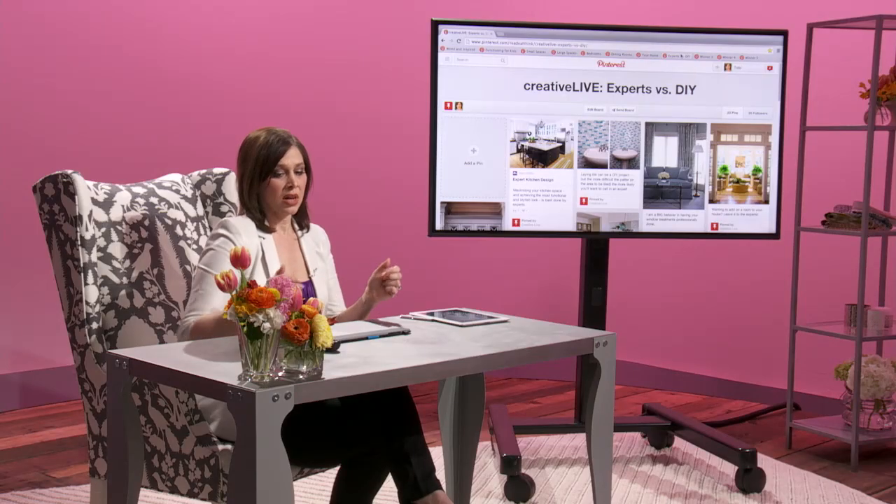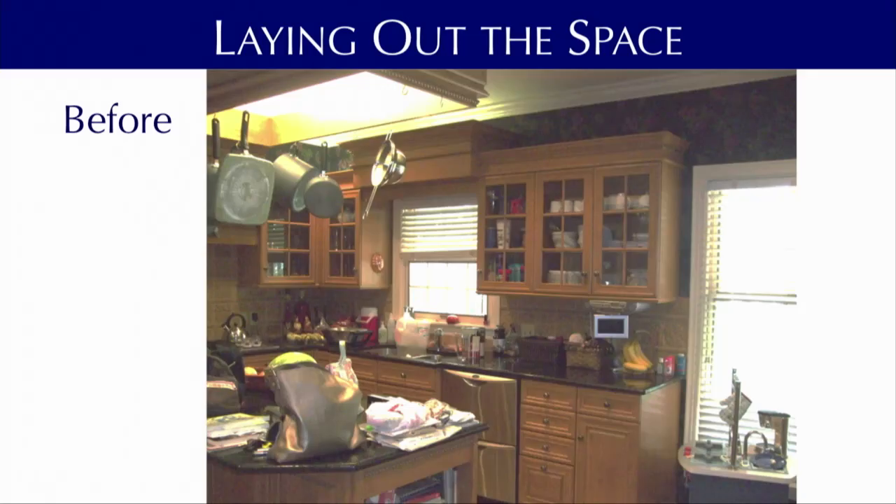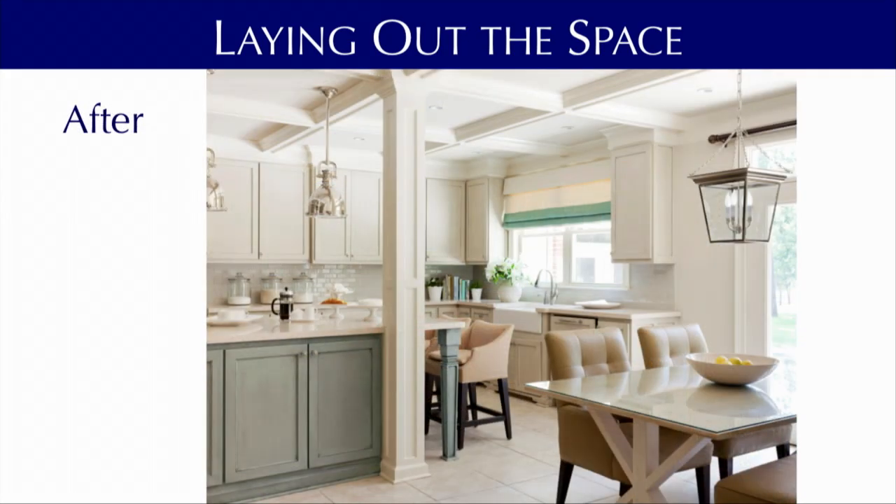I teach you how to create a framework for your budget, focusing on where to splurge and where to save, when to hire an expert, and when to do it yourself. And then once your space is functional, I teach you how to maintain your beautiful new interior.